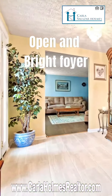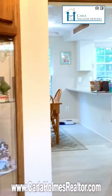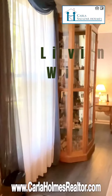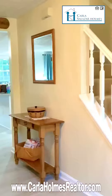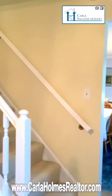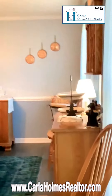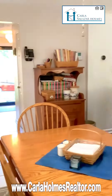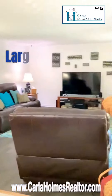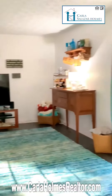Welcome home to this open and bright foyer with beautiful ceramic tiles and new carpet. Good sized living room with new flooring. And the perfect separate dining room to enjoy your meals with family and friends. Large family room next to the kitchen, also with new floors, with the sliding glass doors that takes you to the deck.